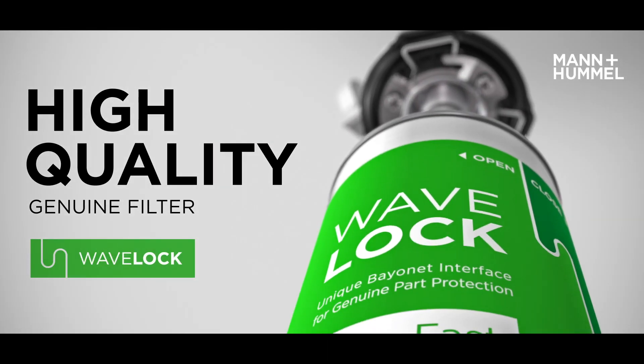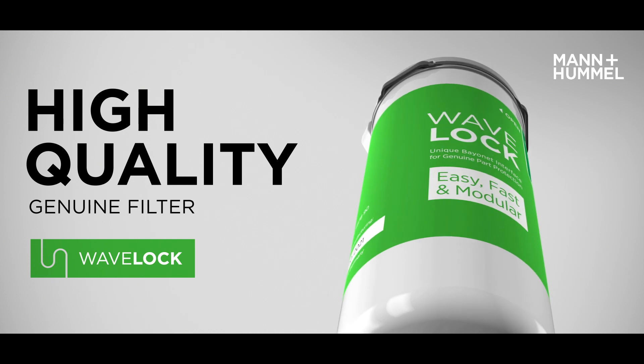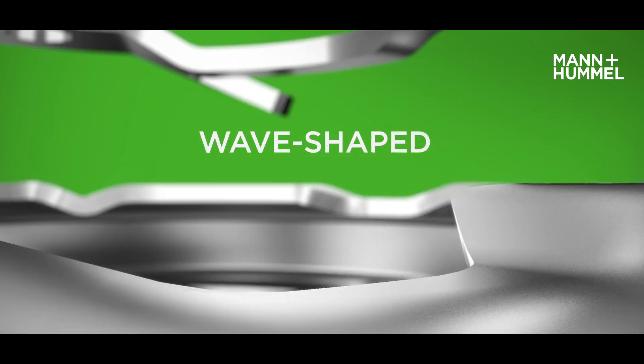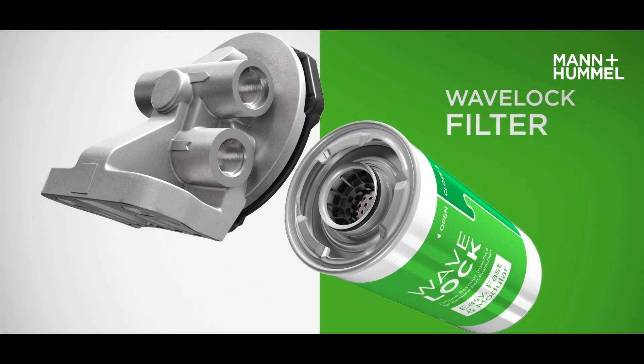The high-quality genuine Wave Lock filter is reliable and safe, offers long service intervals and requires no tools for quick and easy service. The patented wave-shaped bayonet interface connects two parts together: the Wave Lock filter head and the Wave Lock filter.